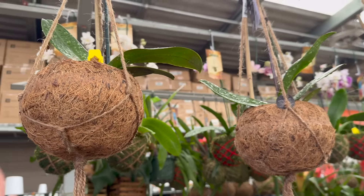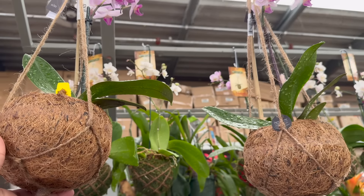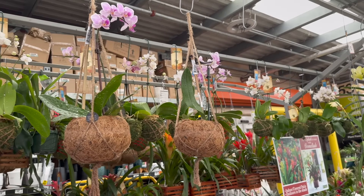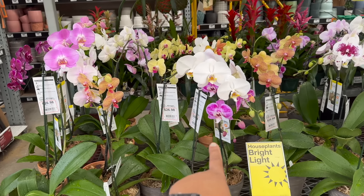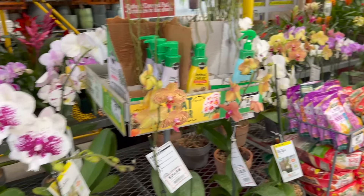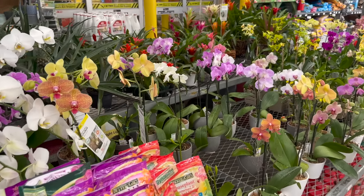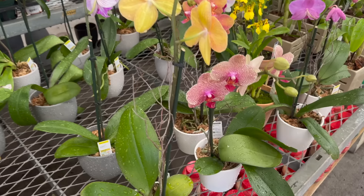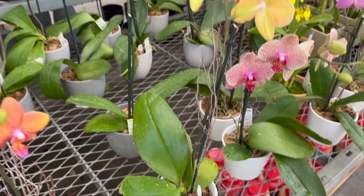They have some orchid kokodamas up here for $24.98. All these down here are $26.98. And then they have some smaller ones down here, and these are $17.98.